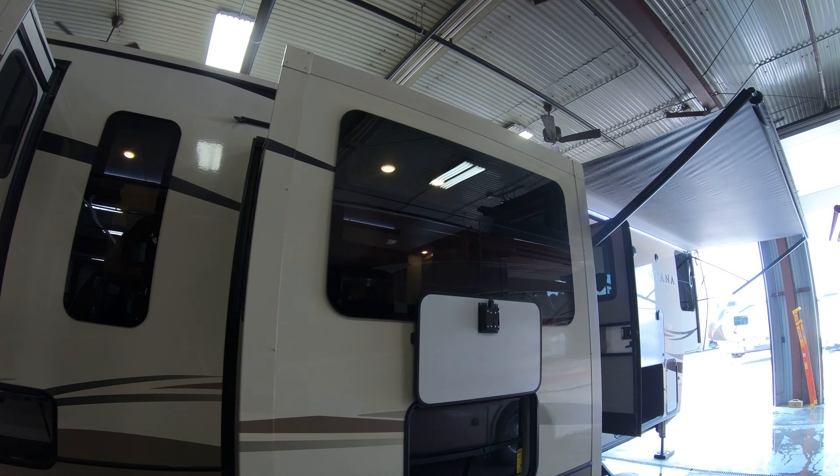Give you one more shot of the floor plan. If you're interested in this new 2018 Keystone Montana 3790 RD fifth wheel, call or text at 218-341-7222-9. Thanks for watching this video and have a great day.